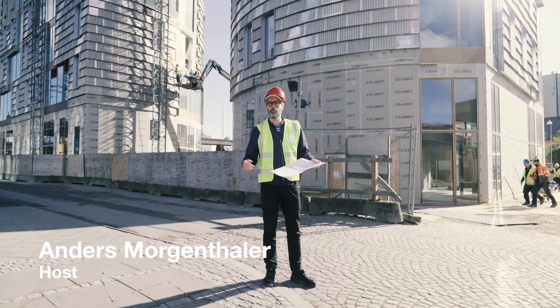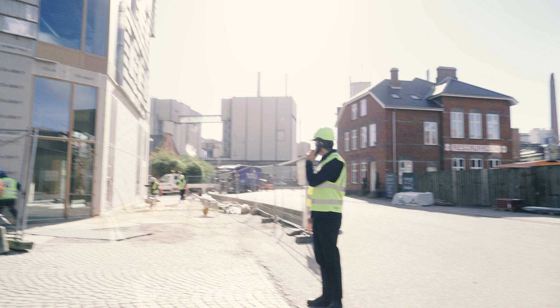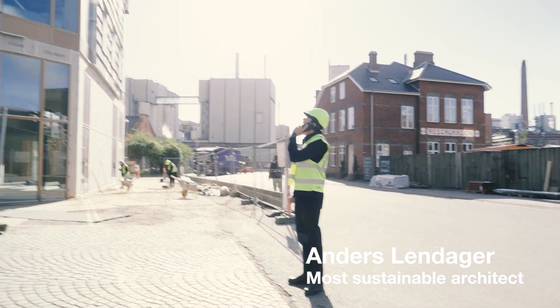My name is Anders Mogenthaler and this is Reconstructing the World. This is my co-host. Yes, very prepared.